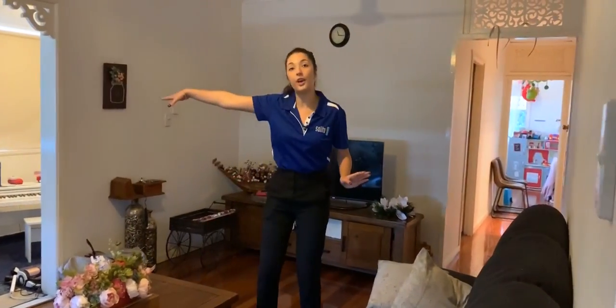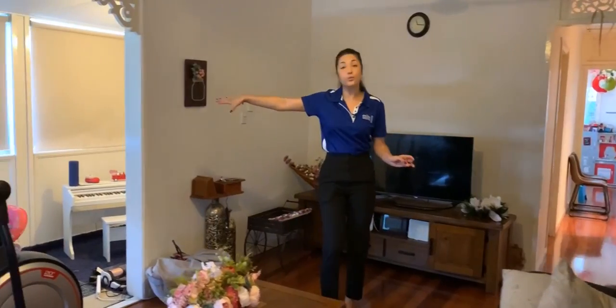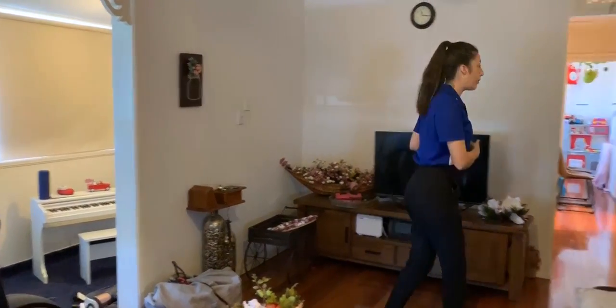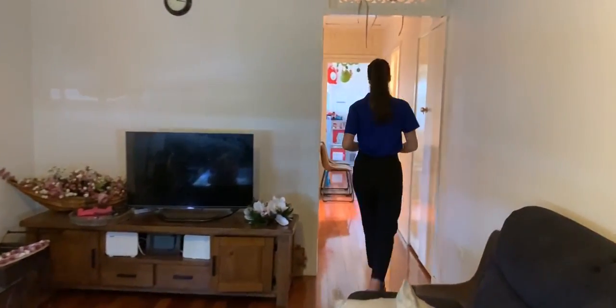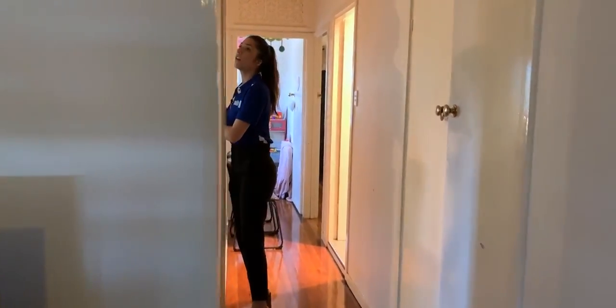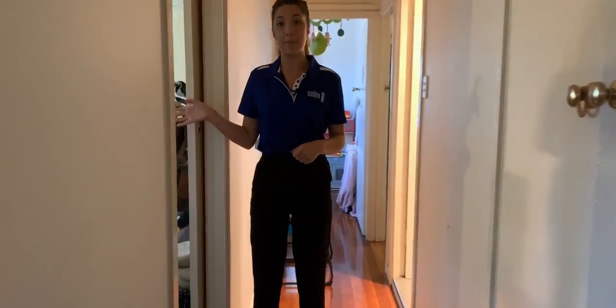This is your front door entry over here — you could also make shift that into a study area or a little kids nook. And if you pop on through down the hallway, we have your main bedroom.